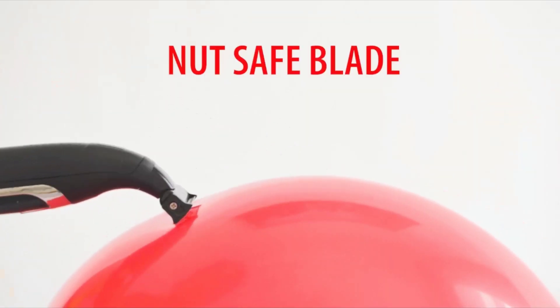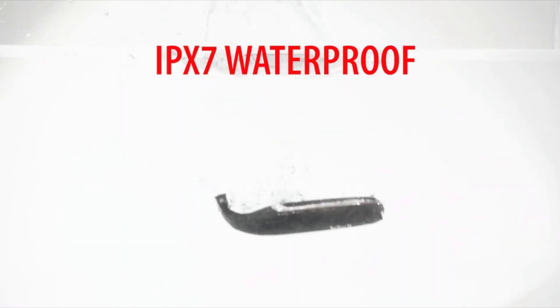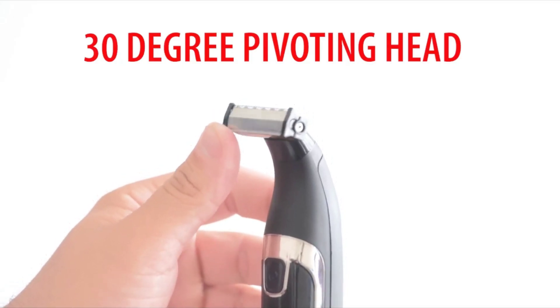Say goodbye to cuts, nicks, pulling, tugging, and snags so you can landscape with confidence. Talk about stamina — the lithium-ion rechargeable battery lasts up to 150 minutes to keep your body hair trimmer ready to go.